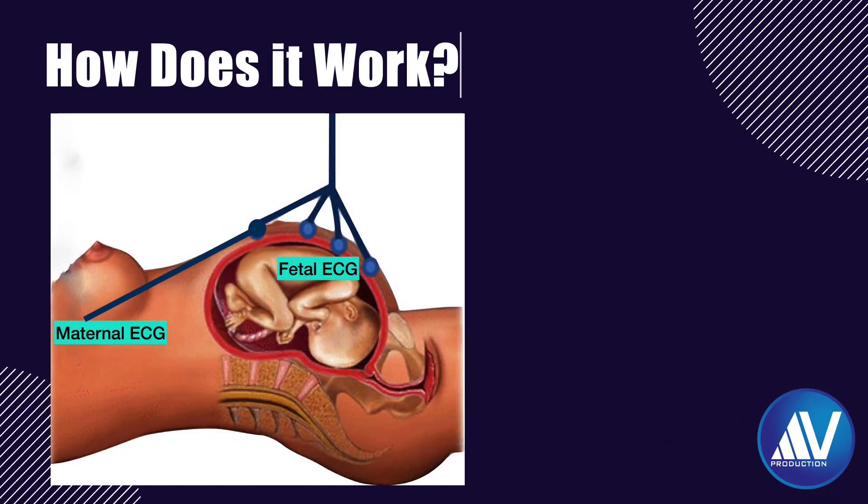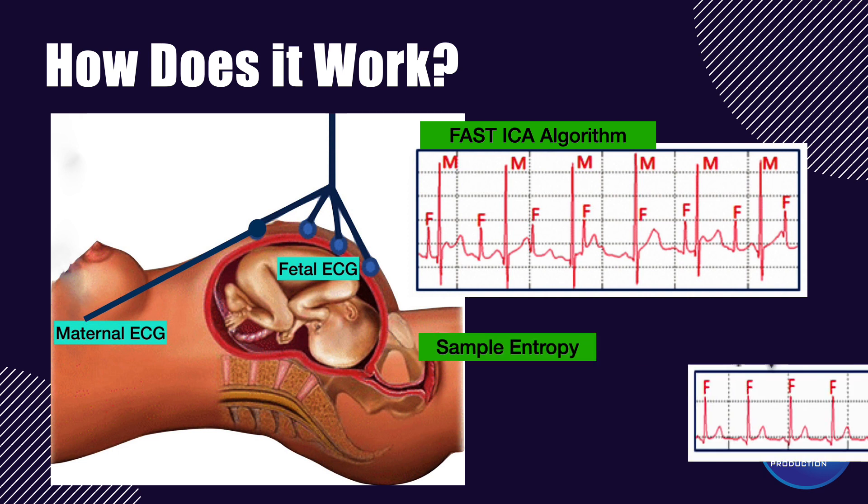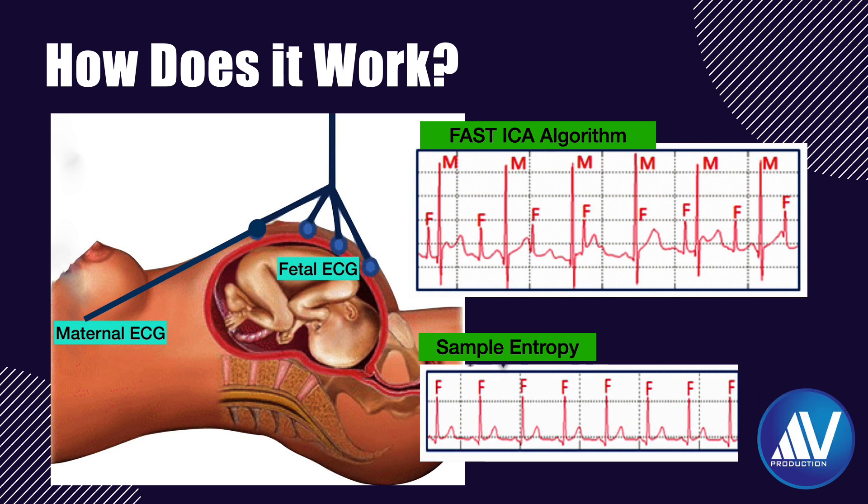How does this technology work? The KR device is a fetal and maternal ECG monitoring system, not an ultrasound-based system. A fast ICA algorithm is used to separate the signals from each component, and then the sample entropy is used to identify the channel from where the fetal ECG signal is located. The fetal and maternal heart rates are then calculated and displayed in real time. Studies have shown that the fast ICA algorithm can extract clear fetal ECG, and sample entropy can correctly identify the channel from where the fetal ECG signal is coming.